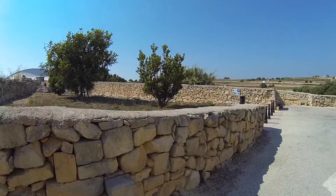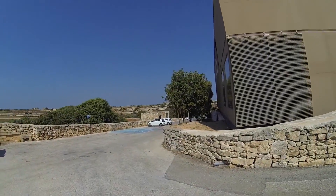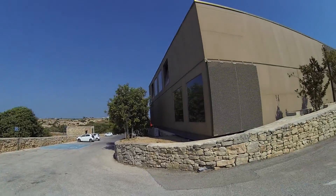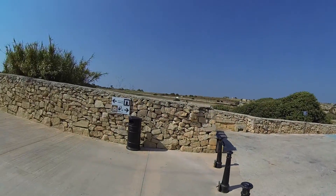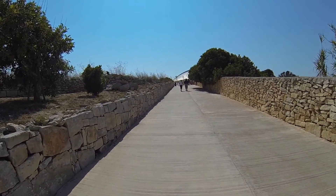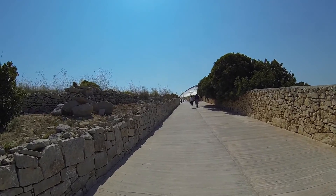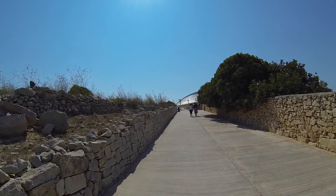So here we are at Hagar Qim. There's the visitor center to the right, and it's got a little 4D movie, about 5-10 minutes long, that tells you the history of this place. And then you physically walk to the site, which is where we're walking to now.